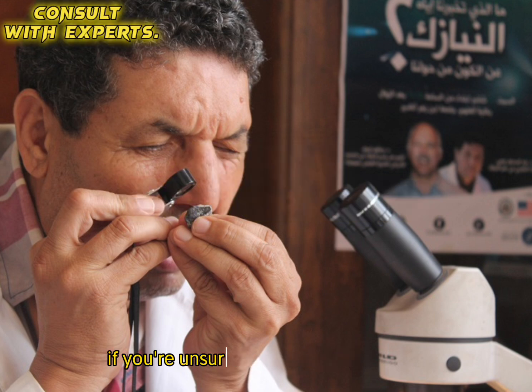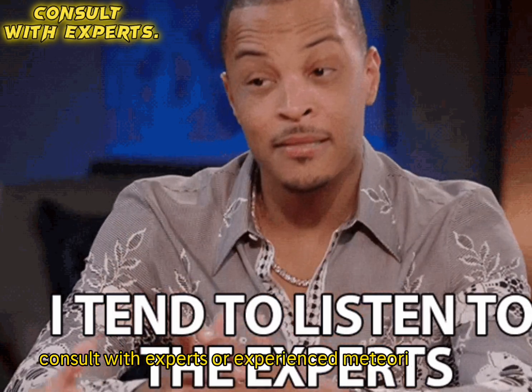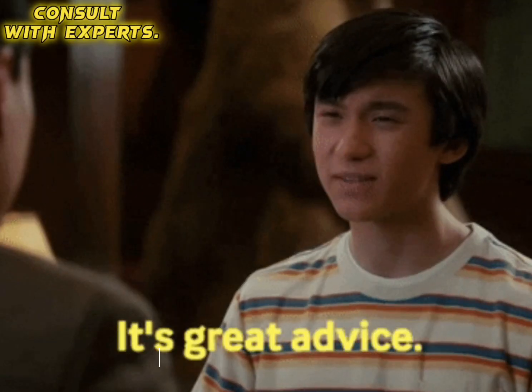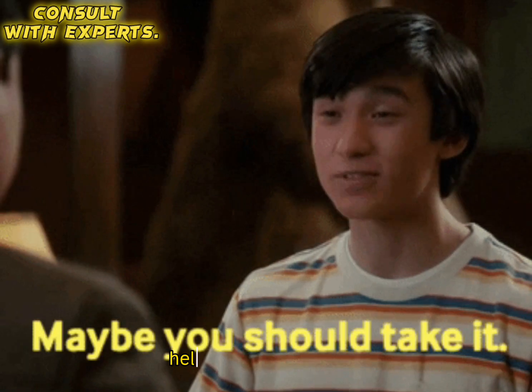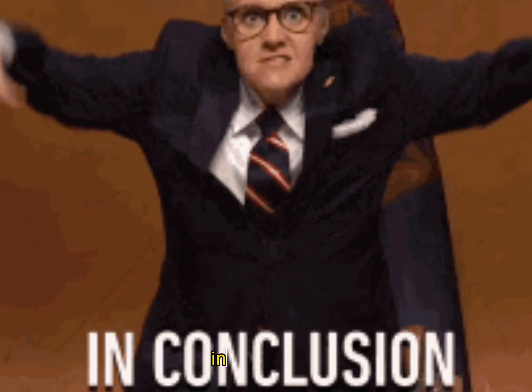Step seven: Consult with experts. If you're unsure about the authenticity or identification of a potential meteorite, consult with experts or experienced meteorite hunters. They can provide guidance, help with identification, and advise you on the next steps.